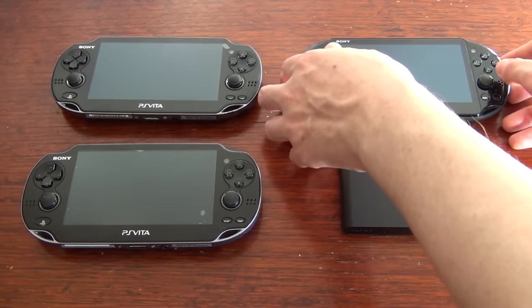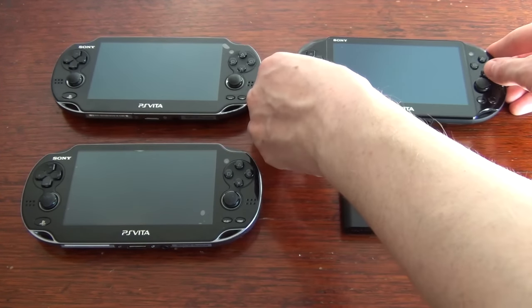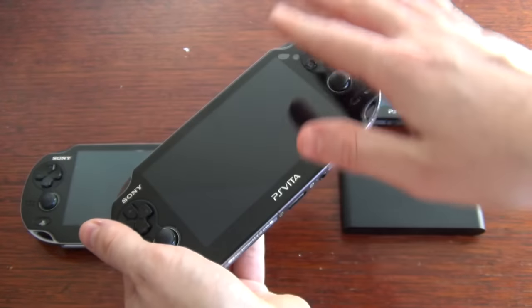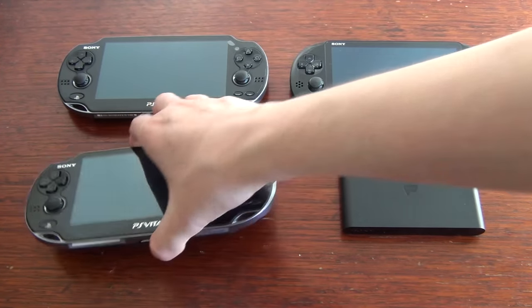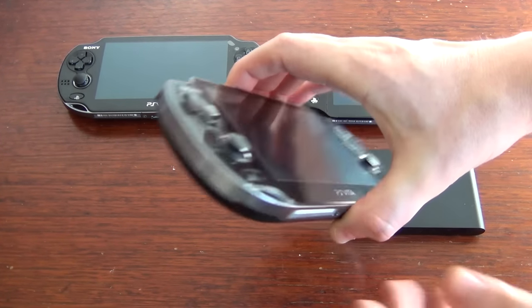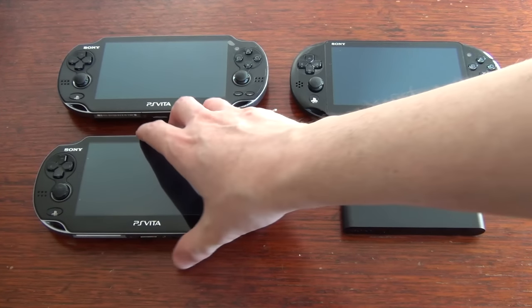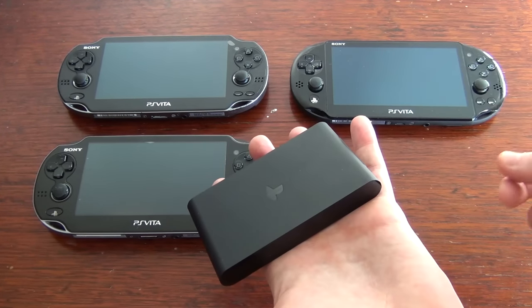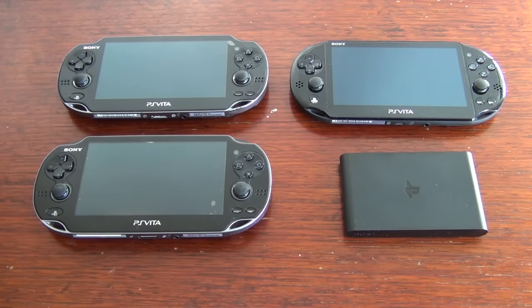Here's a quick recap. The Vita 2000 is my pick because of its lighter weight, longer battery, and improved buttons. The 1000 model might appeal to someone with larger hands and those who can't resist the allure of its beautiful OLED screen. The 3G model is kind of redundant due to restrictions placed on its bandwidth and also weighs a little more than the Wi-Fi only model. Finally, the PlayStation TV is best suited for anyone who wants to play Vita games on their TV and is a convenient way to capture gameplay footage, assuming you find a way to get around the HDCP encoding.